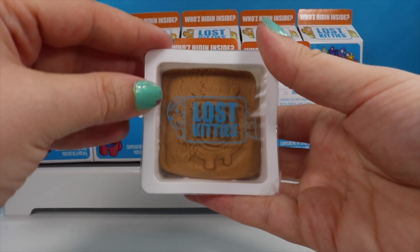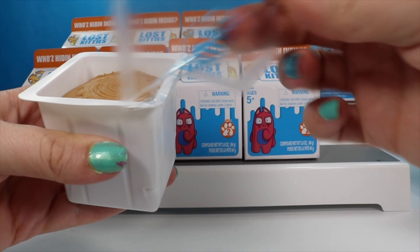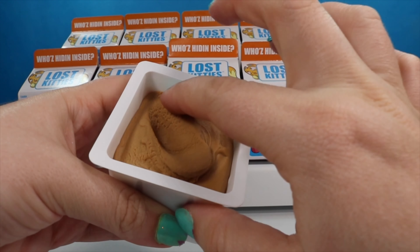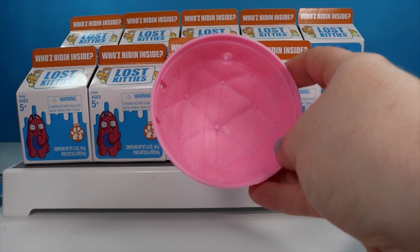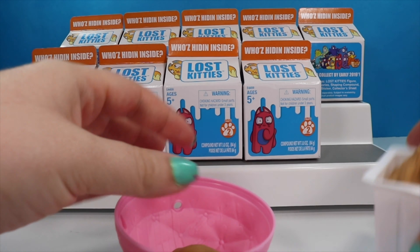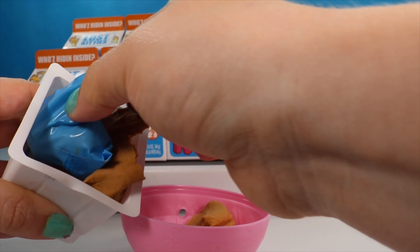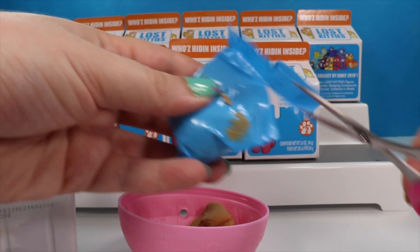Inside we found some chocolate milk. I think we're supposed to peel this off, and this is like play-doh — it's going to get stuck underneath my fingernails. I'm going to grab an LOL ball here to put our play-doh in as we try to dig out our blind bag. I don't see any tear strips so we're going to go ahead and use our little snippers.